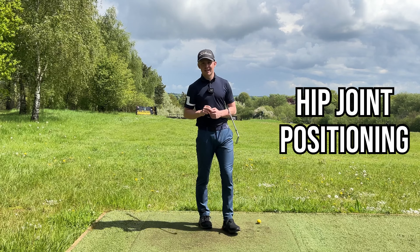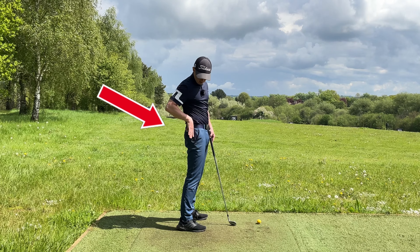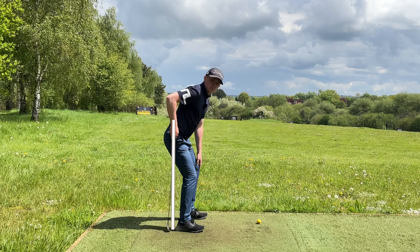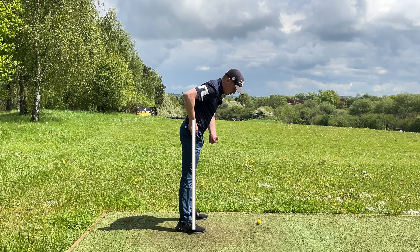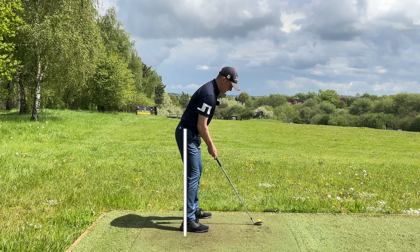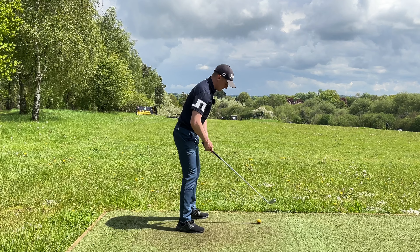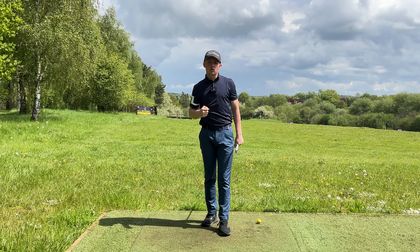The third key to a great posture is where the center of your hip joint is relative to the ankles. Use the seam line on your trousers at the back of your pocket as a reference — draw a line down from there and it should roughly go over the center of the ankles. Too much knee bend puts it behind your heels; not enough knee bend puts it in front of your legs. Getting that line over the center of the ankle joint puts you in a great athletic position to rotate without having to thrust your hips forward.